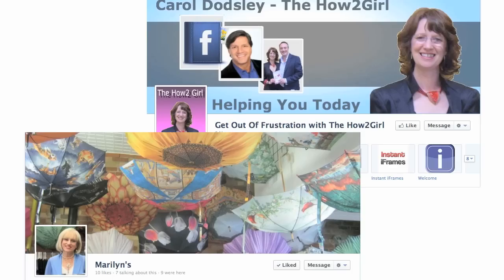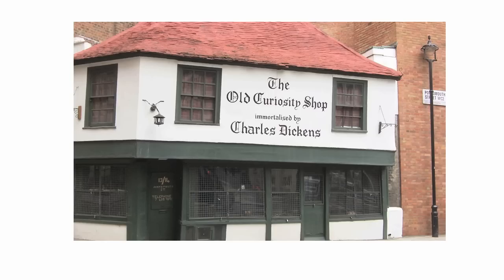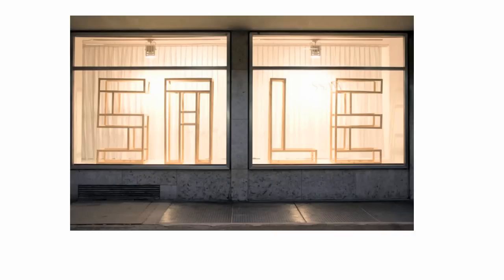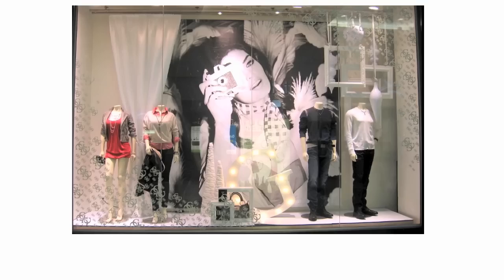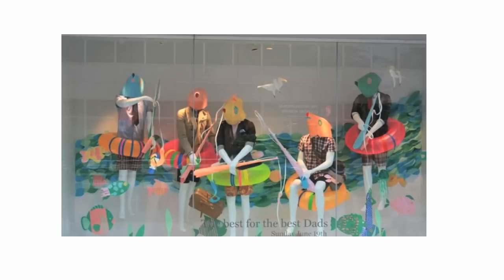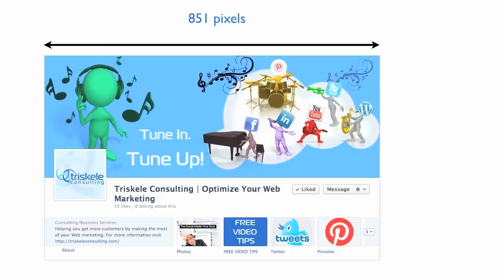Your cover image is the window on your business. And like every first impression, you want to dress it up and look pulled together. Fortunately, Facebook has given businesses the space for a big show window — 851 pixels wide by 315 pixels high. So you want to make the most of this entire space.